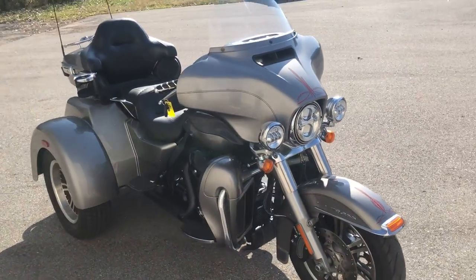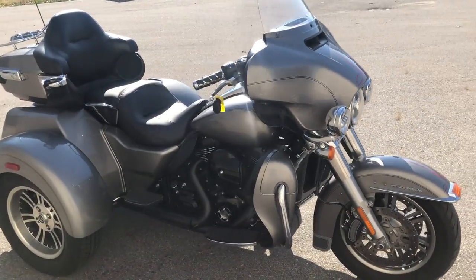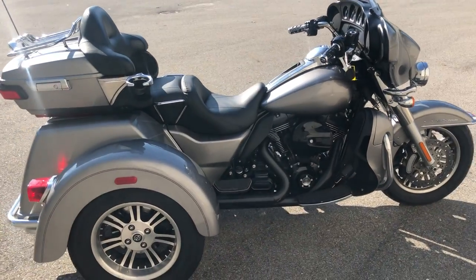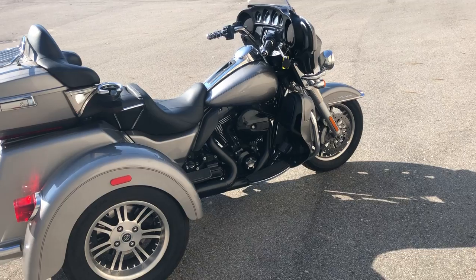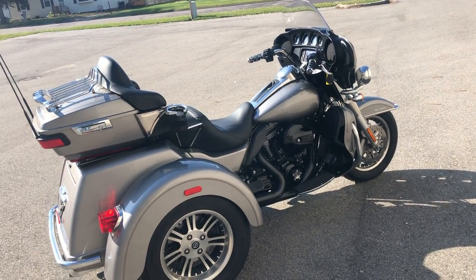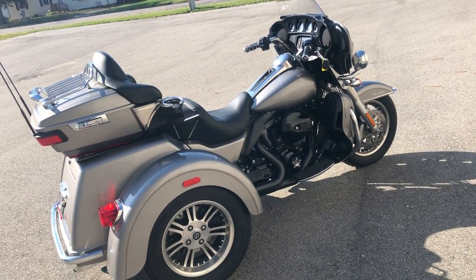It's just been serviced at the dealership — inspected, all fluids changed. It is also certified and includes a warranty, guys. Buy this one with confidence. This one sells new for $40,000, so this Tri-Glide is a deal. Give us a call at 810-648-9500.